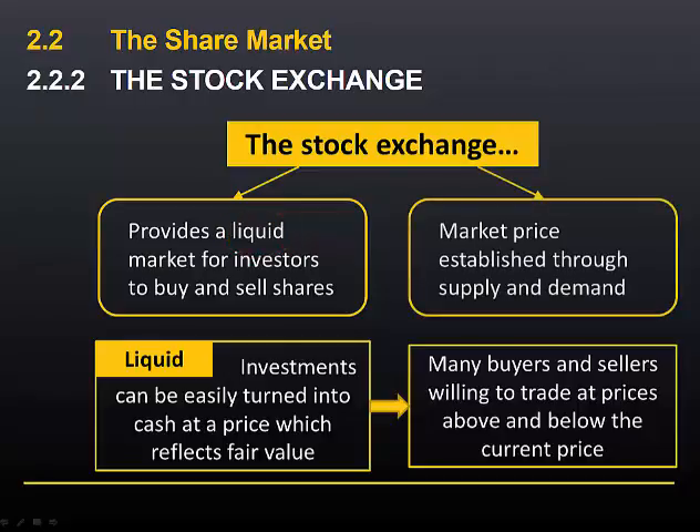The other thing that a stock exchange does is provide a mechanism to establish the market price, or the fair price of the shares, through the forces of supply and demand.